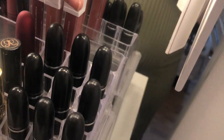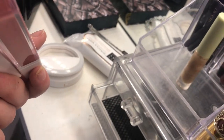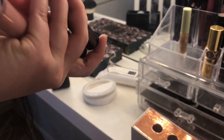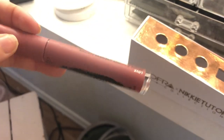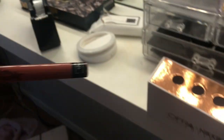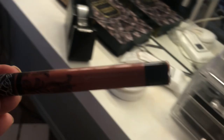I have the OFRA Cosmetics x Manny MUA collection in Charm, Aries, and Hypno. I also have Nikki Tutorials lipsticks in Coven, Spell, and Nude Potion. There's a Victoria's Secret one in Love — a cream liquid lipstick I actually love even though I bought it by accident thinking it was a perfume. And one Kat Von D in Lolita 2.